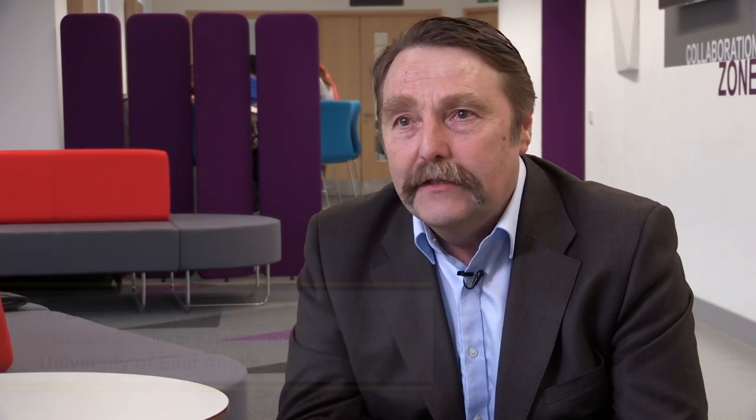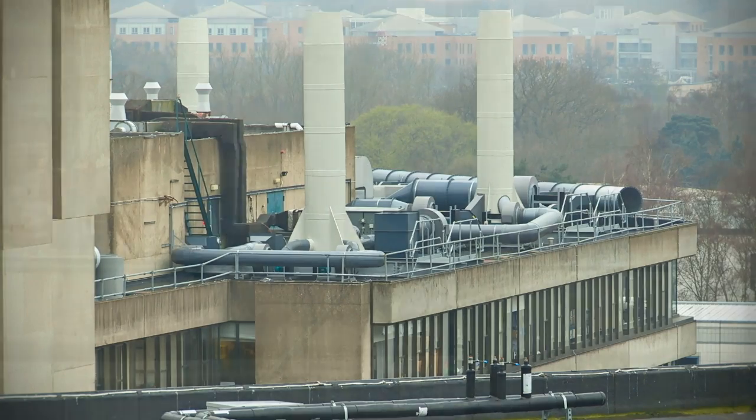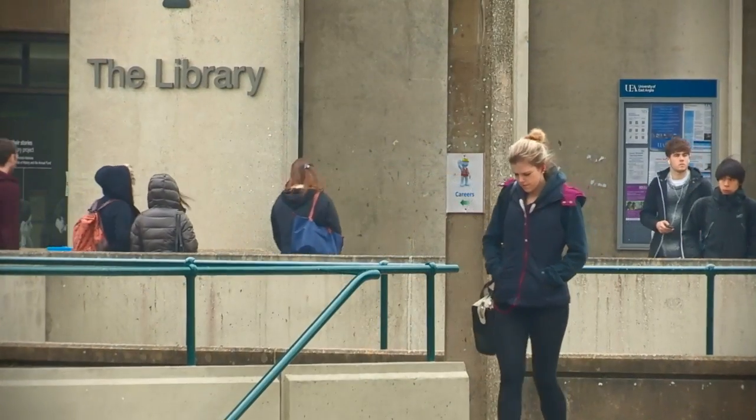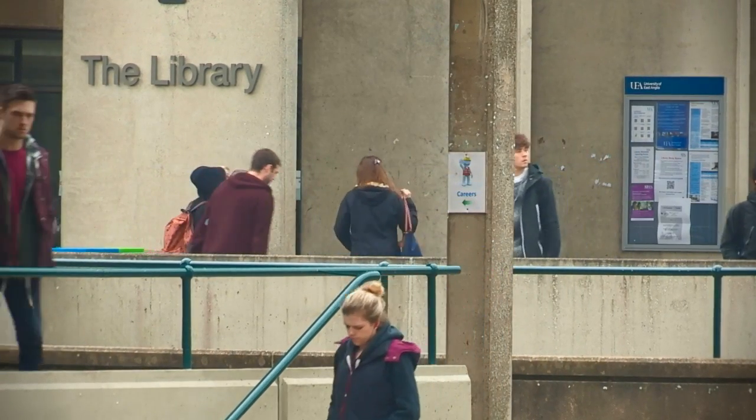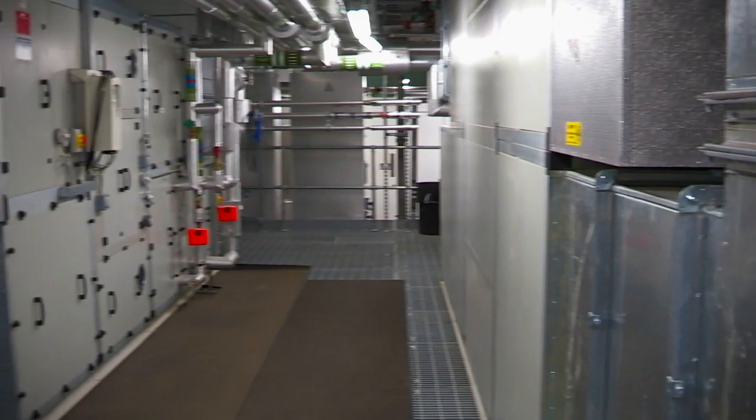We are a significant energy user. We're bringing in five and a half megawatts of electricity during the day, three and a half megawatts during the night. During the winter we need twelve megawatts of heat, even in summer because we've got residents. We've got some of the best low energy buildings in the country, and a very significant building management system that controls all our buildings to the best advantage.